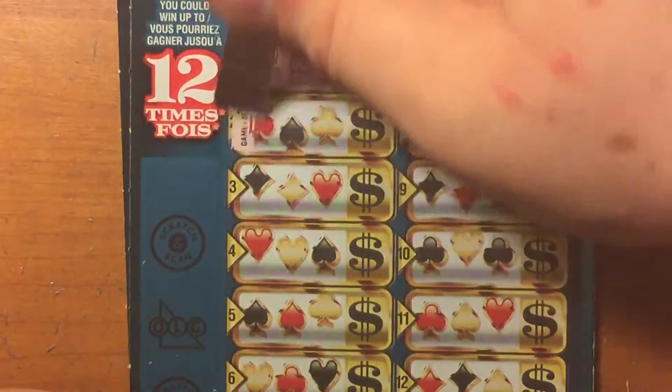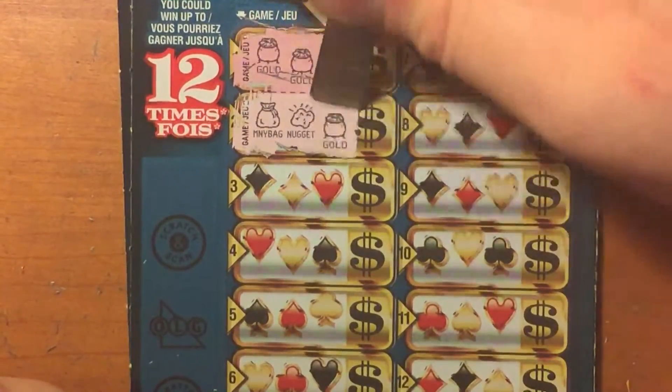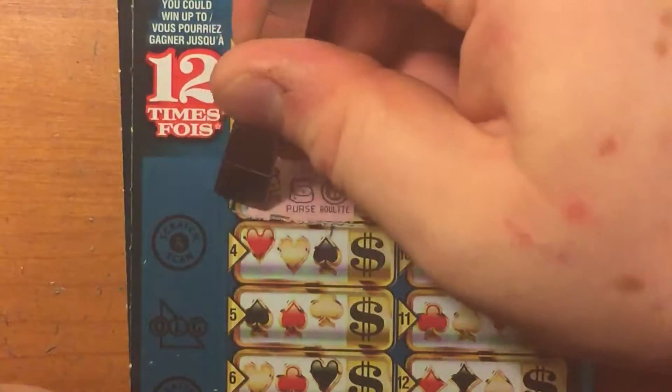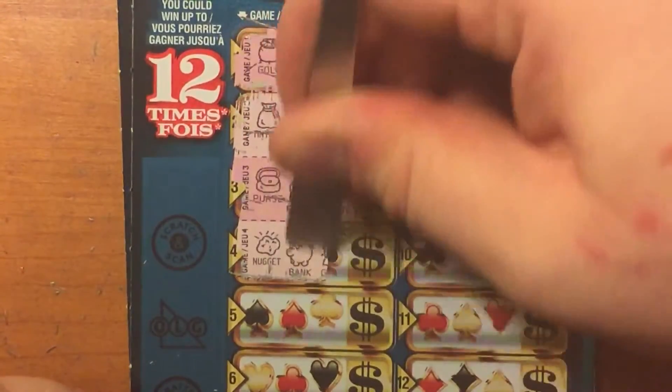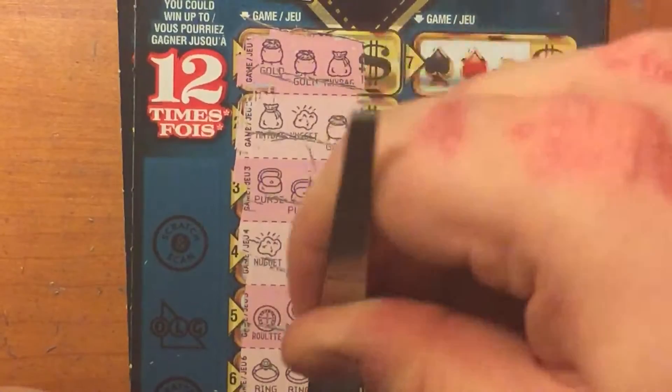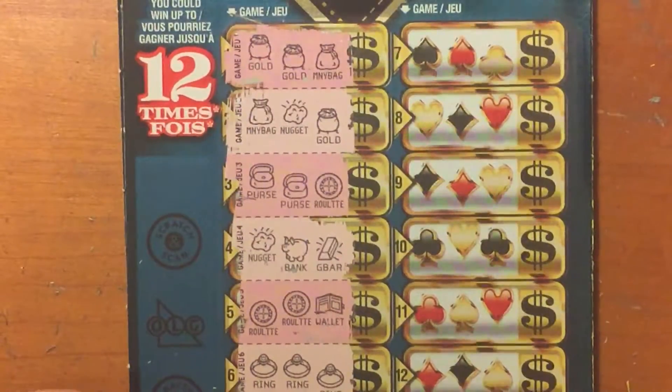Gold, gold, money bag, money bag, nugget, gold, purse, purse, roulette wheel, nugget, bank, gold bar, roulette wheel, roulette wheel, wallet, ring, ring, ring — we have a winner. Awesome.